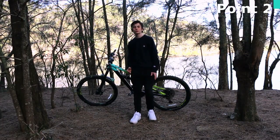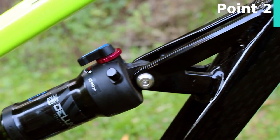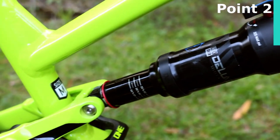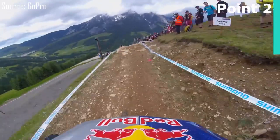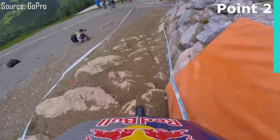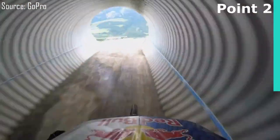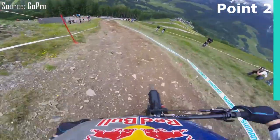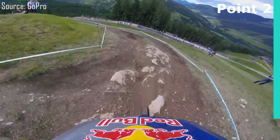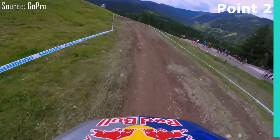A dual suspension bike also provides a much more comfortable ride. The rear shock system absorbs all of the bumps and vibrations from the trail. While riding on a rough surface or landing from a big drop, you'll feel less bumps and vibrations going through your body. This makes for a smoother ride, meaning you can ride rougher trails longer without tiring out. Your legs and arms will fatigue less, making this style of bike better for someone who is sensitive to bumps or rides bumpy trails.